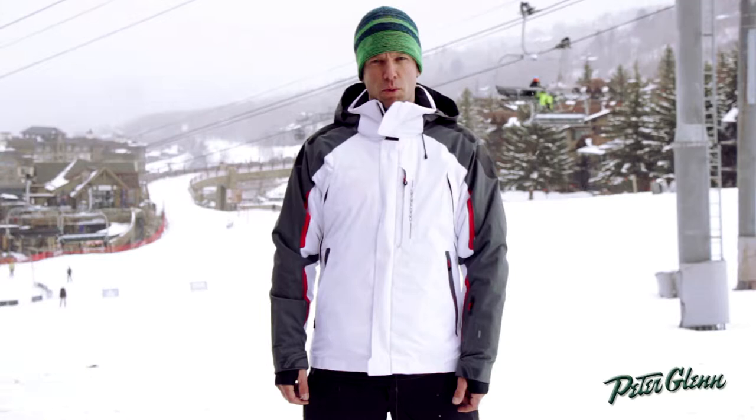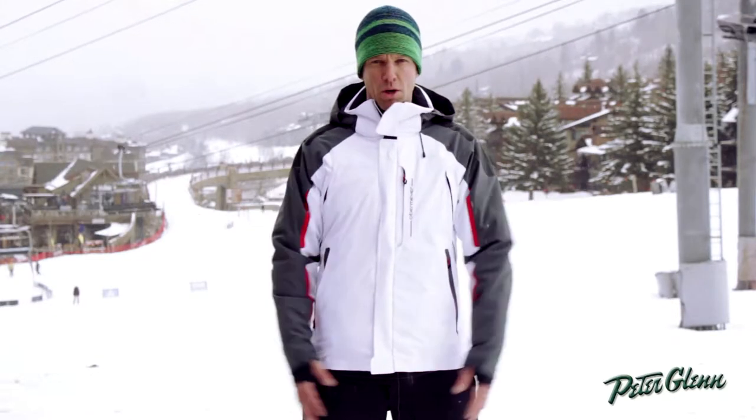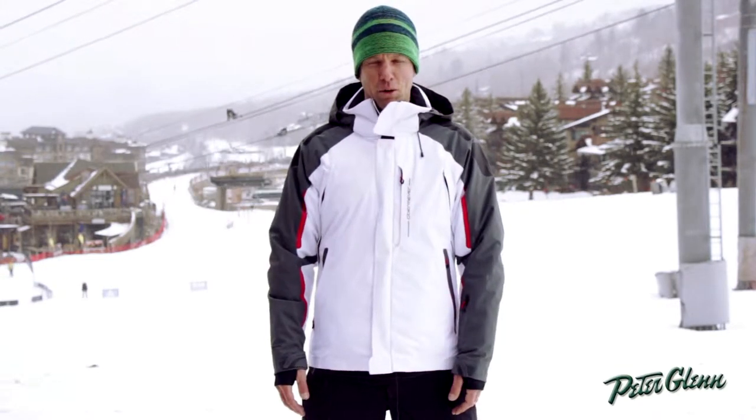My name is Greg Morrison, sales rep for Sport Overmeyer. We're here in snowy Snowmass today — great day to be on the hill.